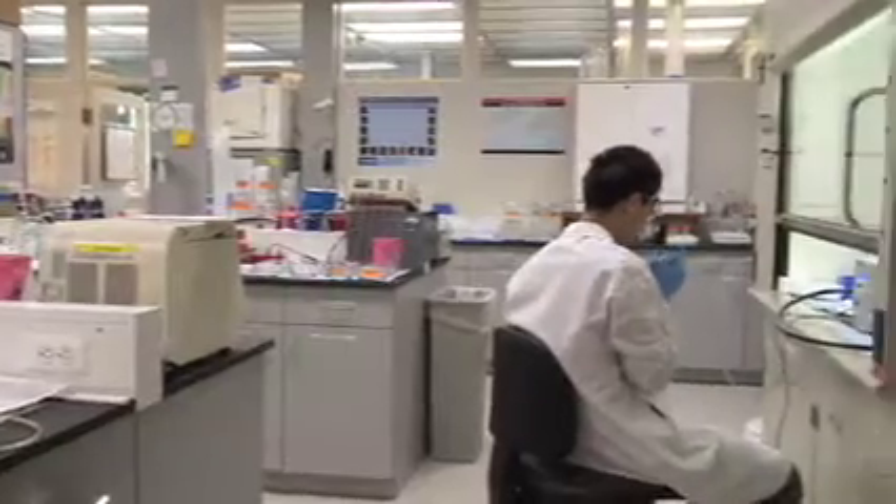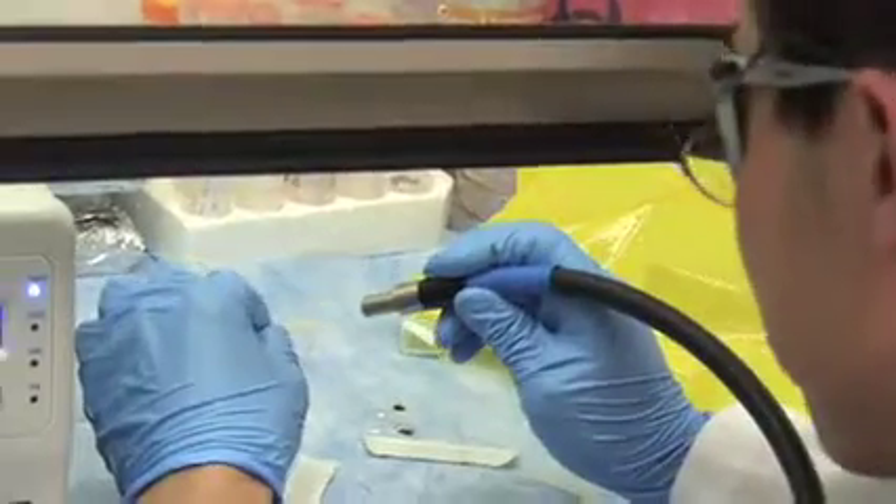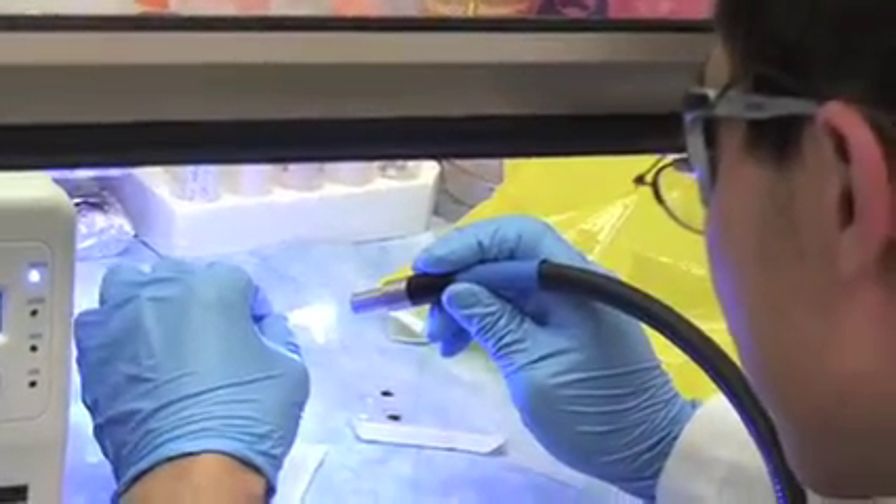We have 30,000 square feet here, a combination of offices and labs and some warehouse spacing. We have nine companies in the incubator right now.